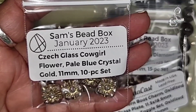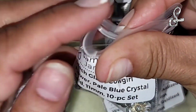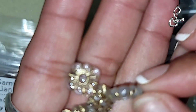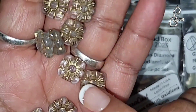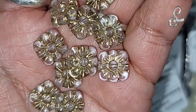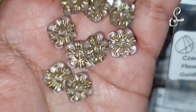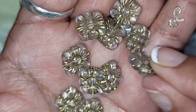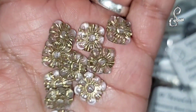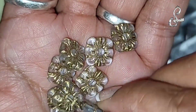We have the Chex glass cowgirl flower, pale blue crystal gold, 11 millimeter, 10-piece set. I don't see pale blue at all - that's the most pale blue I've ever seen, it looks clear to me. Do my eyes deceive me? I see gold but I'm not seeing pale blue. I'm going to have to go watch some other videos and see if theirs was blue, because mine's not. That's as clear as clear can be - I got clear gold.